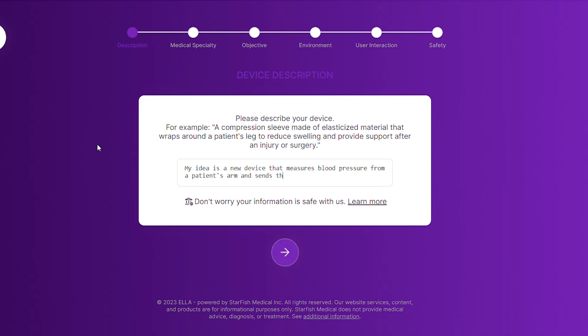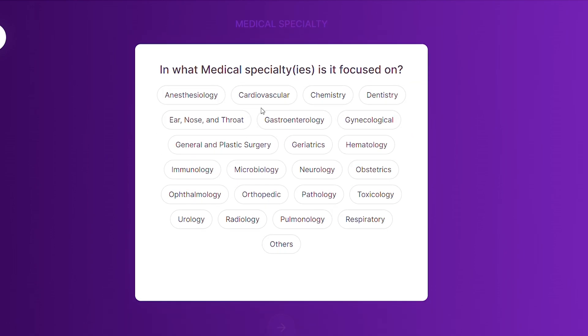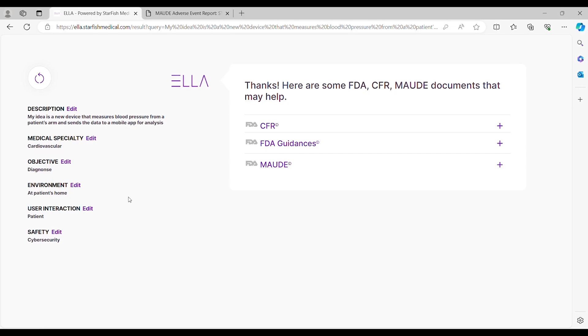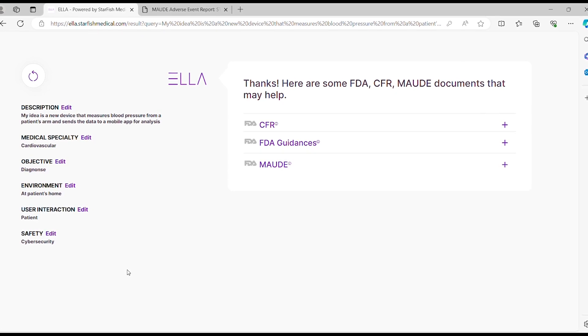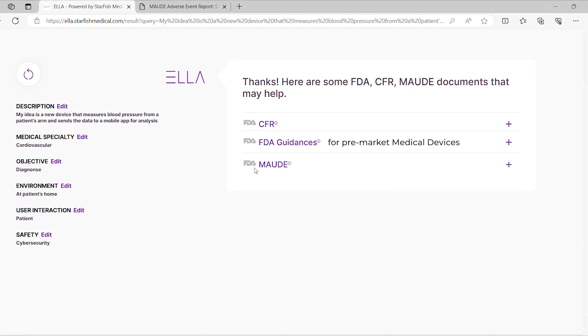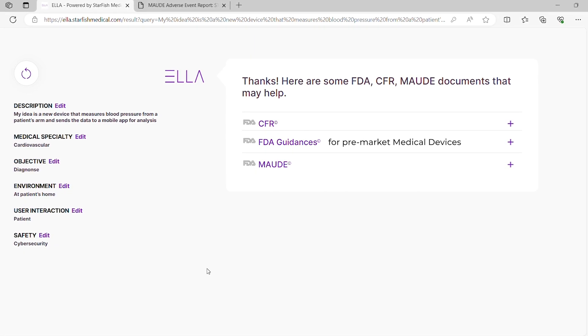Give Ella a description of your device, and it retrieves the regulatory information that it thinks could be useful. The current prototype searches within a library of final FDA guidances, FDA product classifications, and adverse event reports from 2023.